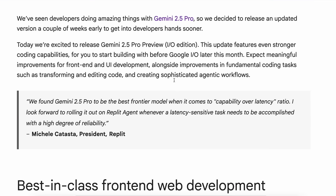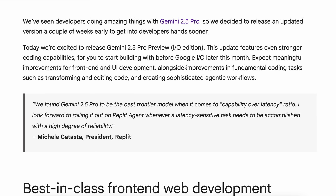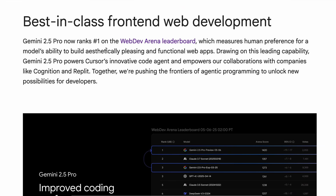This update claims to make 2.5 Pro even better at coding. It is apparently the same Night Whisper model that we were seeing in LM Arena. They say it now has significant gains in front-end web development, editing, and transformation. They've also fixed a bunch of function calling issues, and it now ranks number 1 on the WebDev Arena leaderboard, which is basically for front-end web dev tasks.